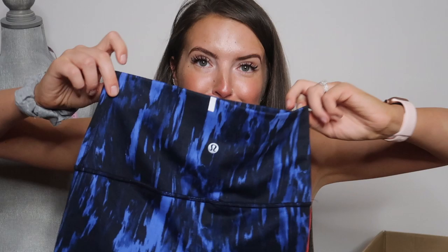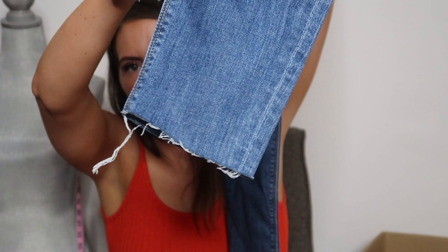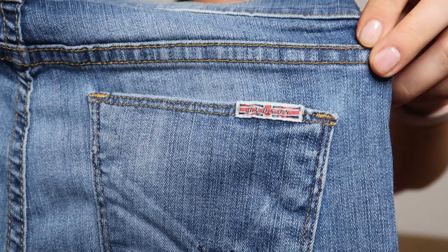Next is these teeny tiny Lululemon high-rise shorts. We'll have to look up exactly what style these are, but they're definitely high-waisted and the print is really cute. Next we have a pair of Hudson jeans, which is a great brand for resale. These are the Krista Super Skinny. They're a light wash and they have the raw hem at the bottom — skinny jeans with the raw hem. Great for reselling and these are a size 27. Another easy way to spot them is they have the flag tag on the back pocket and this little button on the front as well.